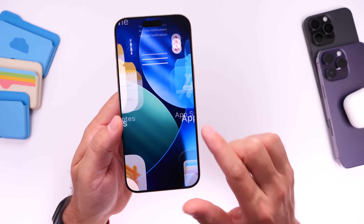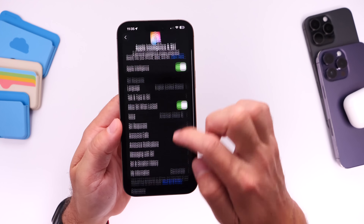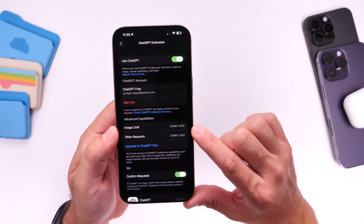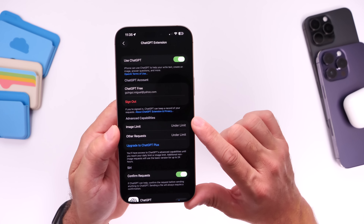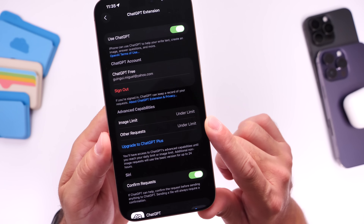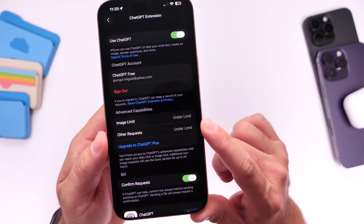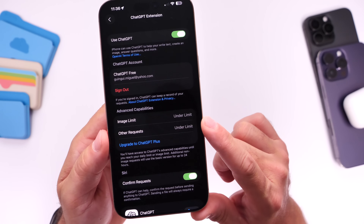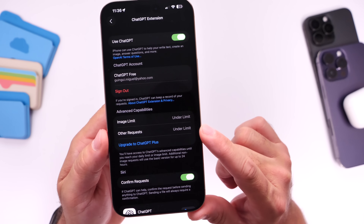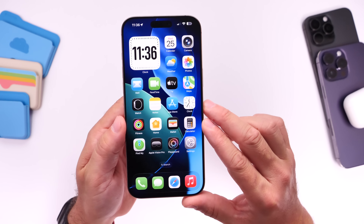Another change is within the ChatGPT extension for Apple Intelligence. We now have image limits and other request limits options available side by side. The image limit covers image generation requests, and the other requests option covers text-based and other types of requests. You can now see both directly from the ChatGPT extension inside the Apple Intelligence options.